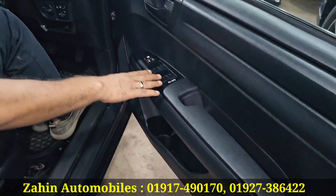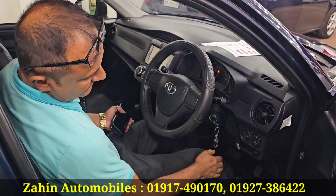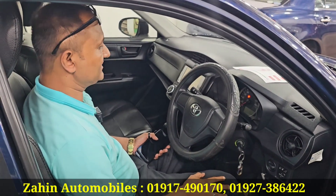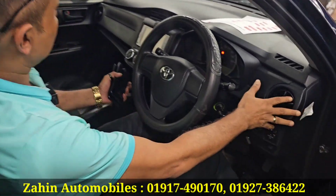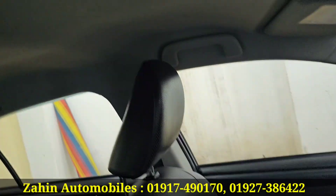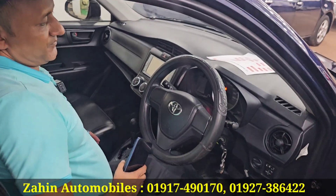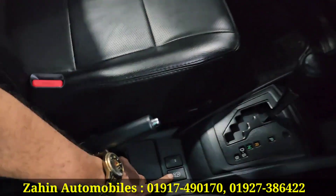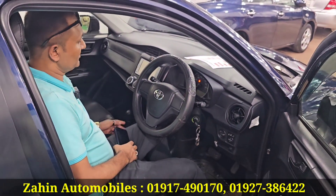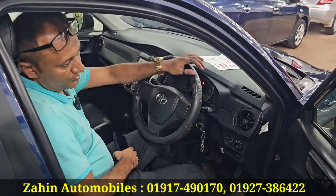It's a full auto car. It's LPG — 60 litre LPG, fresh. It has a dashboard. The ceiling is fresh. It's important — ideal mileage. It's automatic.